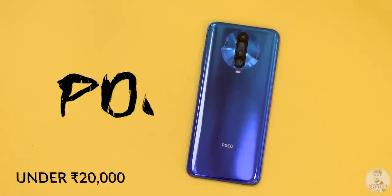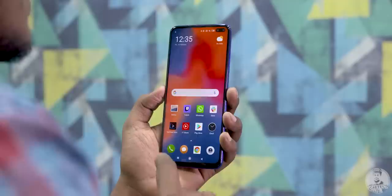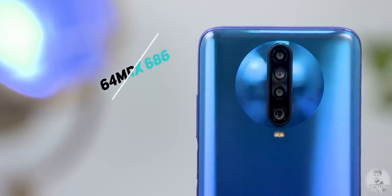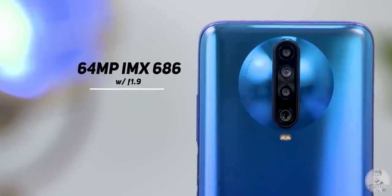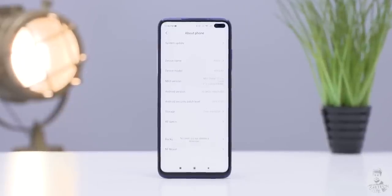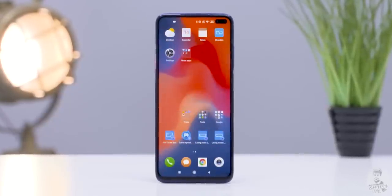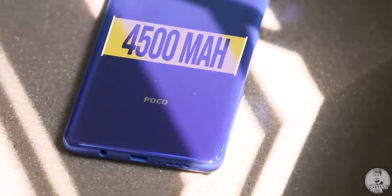Next up, we have the POCO X2. At 17,499 rupees, it offers a 120Hz refresh rate, the Snapdragon 730G processor, and most importantly an improved primary camera with Sony's latest 64 megapixel IMX686 sensor. It also boasts a dual front camera setup — a 20 plus 2 megapixel selfie configuration embedded in the pill-shaped cutout of its 6.7-inch IPS display — and a slightly higher 4,500 mAh battery.